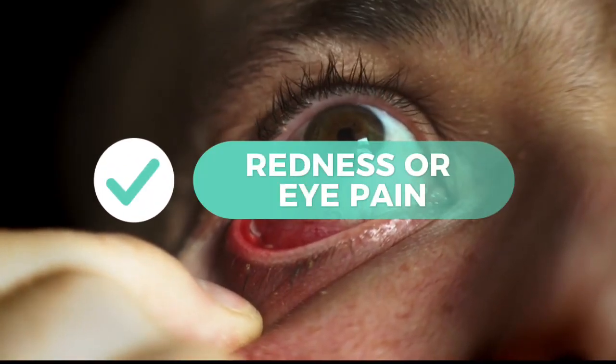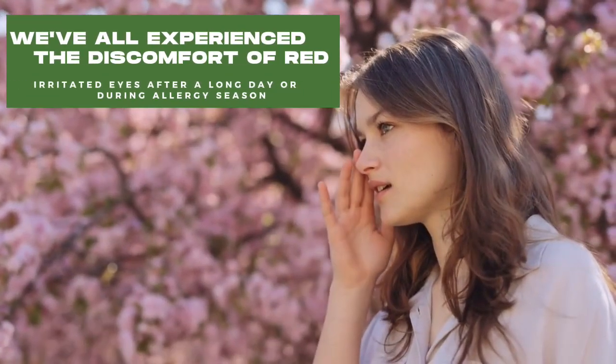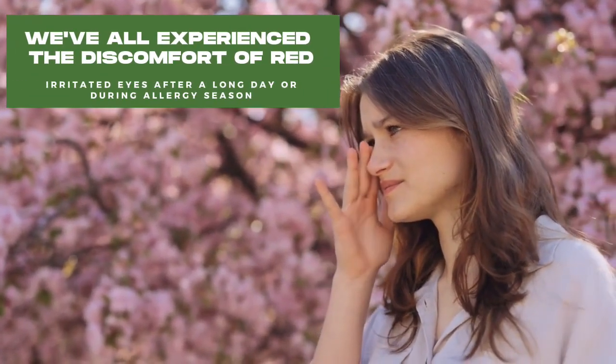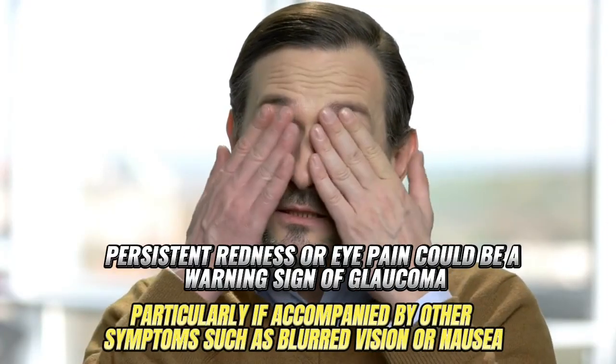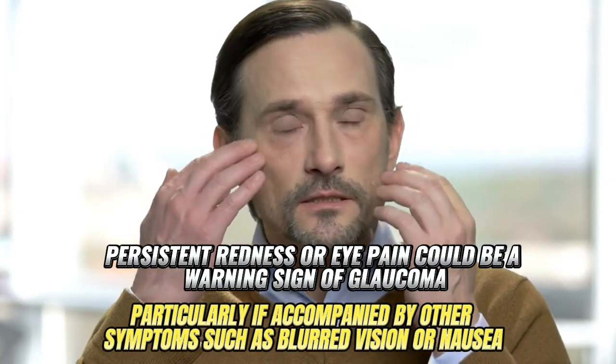4. Redness or eye pain. We've all experienced the discomfort of red, irritated eyes after a long day or during allergy season. However, persistent redness or eye pain could be a warning sign of glaucoma.